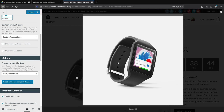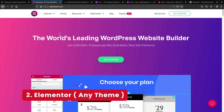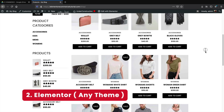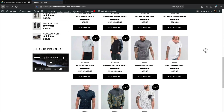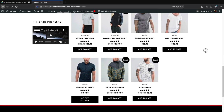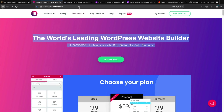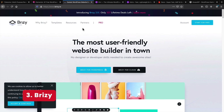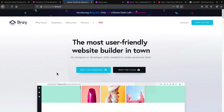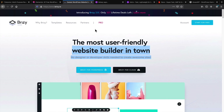I do have a video on how to make a website with Flatsom in the description below. After that, I would recommend Elementor. It works really well with third-party integrations for e-commerce and has everything you need. I also have a video on Elementor in the description. Next is Brizzy — it's a suitable page builder for e-commerce, offering some features other page builders don't have, like a product display, which is really interesting.